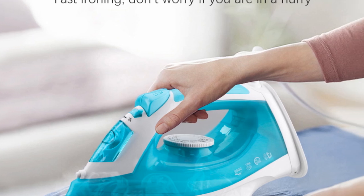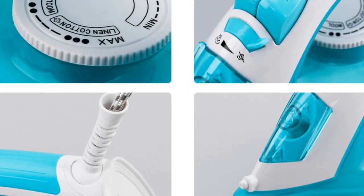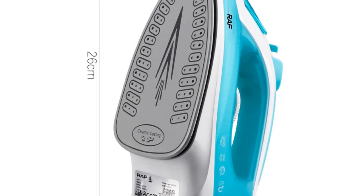This mini iron isn't just about utility — it's also about style. Available in a charming pink color, it adds a touch of vibrancy to your ironing routine. It's an excellent choice for travelers and those who appreciate the convenience of a compact iron.